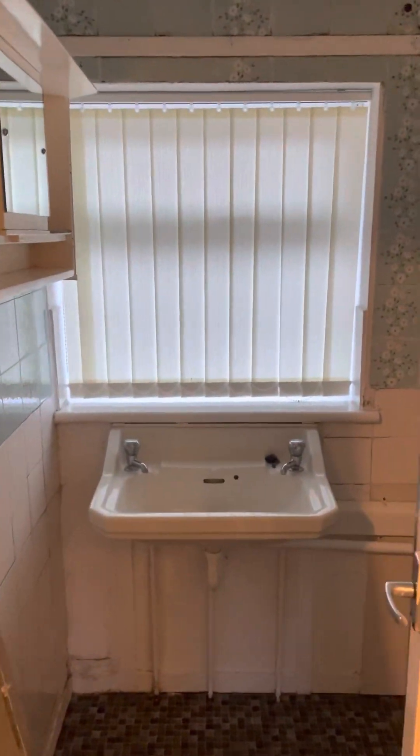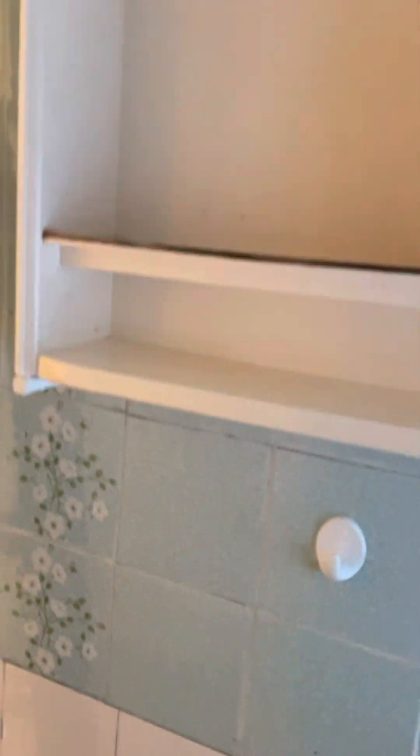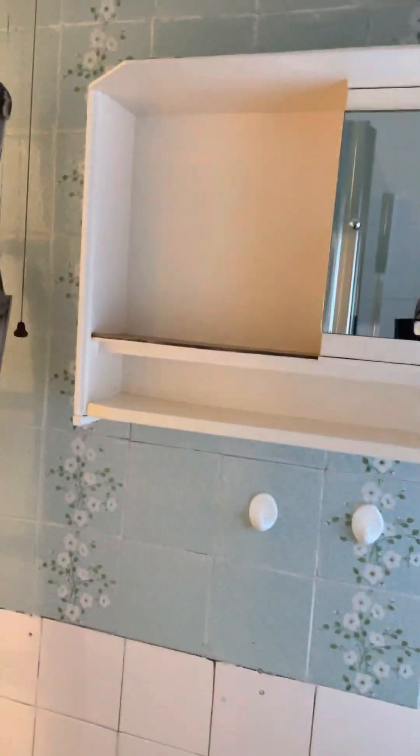I'm going to put a shower in there, but this room's tiny. So what will eventually happen is I'll take this wall out here, take this wall out and put a new toilet and shower in, into one of the bedrooms.